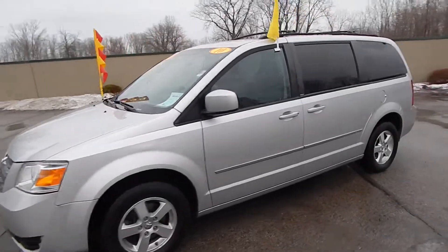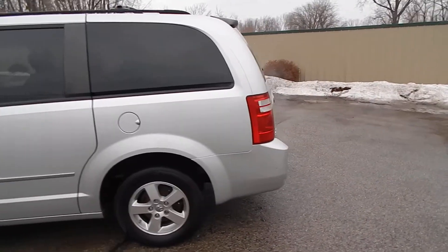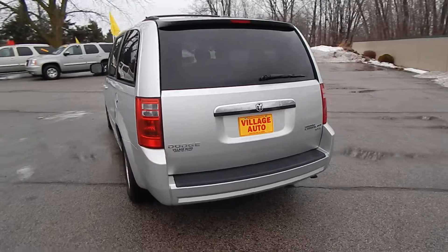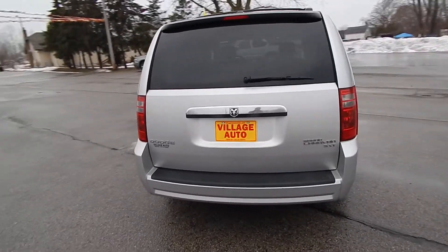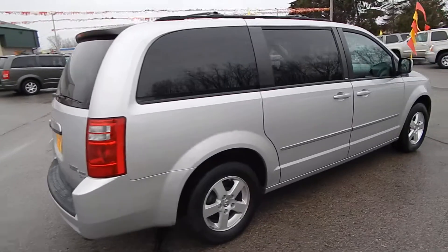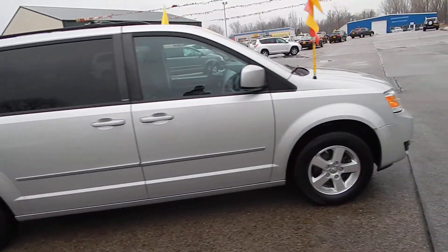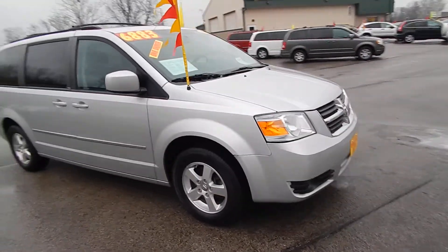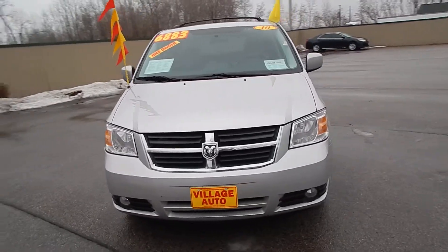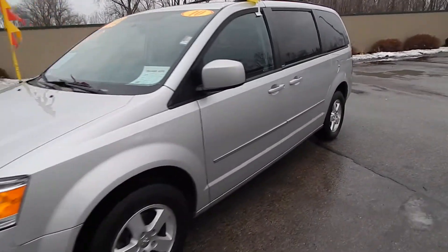This is Village Auto's 2010 Dodge Grand Caravan SXT with stow-and-go rear seats. Very clean one-owner van featuring the power rear liftgate, rear wiper, rear defrost, alloy wheels, privacy glass, dual power sliding doors, and luggage rack. This one comes equipped with a 3.8 liter V6 motor along with the automatic transmission. Great deal for only six thousand eight hundred eighty-three dollars.